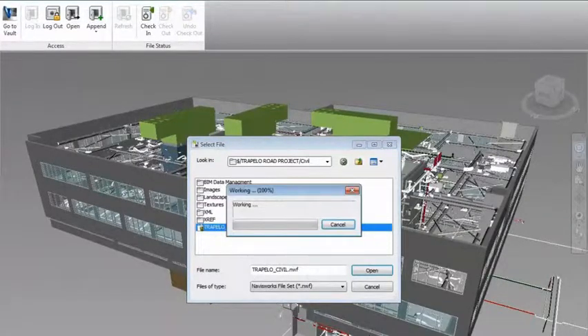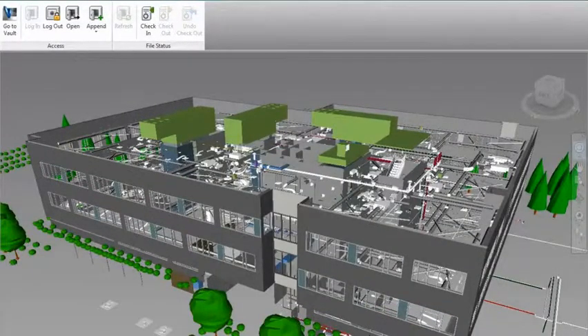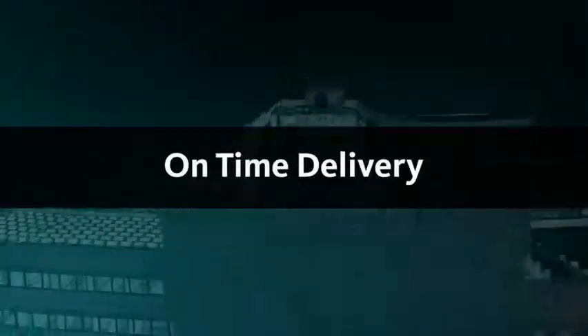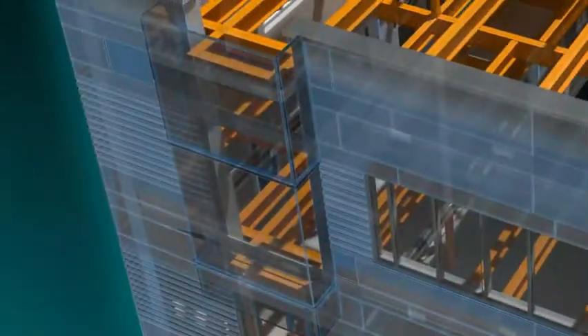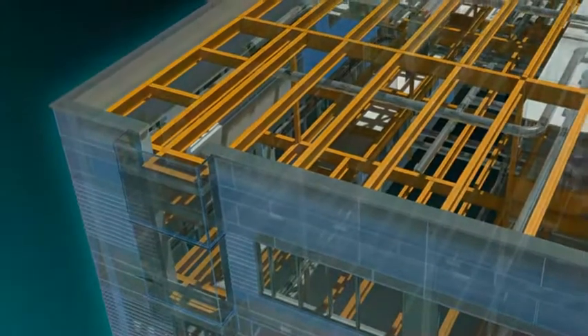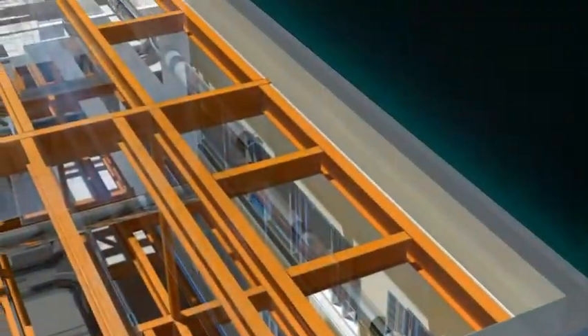Users can do data management without leaving their design environment. Don't let data management be the barrier to innovation and on-time delivery of projects. With help from the Autodesk solution, you can gain productivity without disruption to your natural design workflows within Autodesk design software.